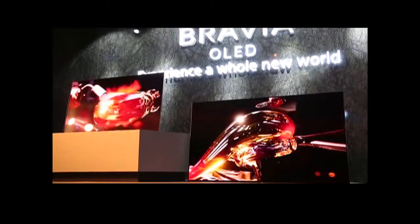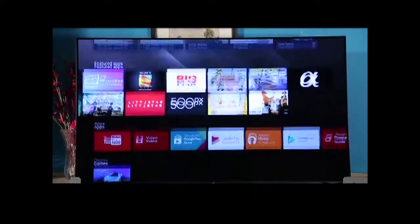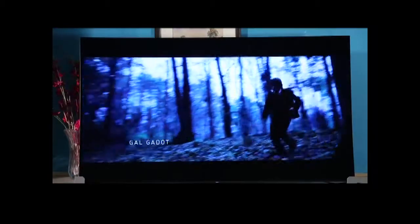The price is of course not on the lower side, but if you look at all the features, the display, the audio quality, and the design, somewhere it sort of makes sense. Sony has delivered what they are known for, and this television — if you put it somewhere, it's going to be like part of the whole decor.